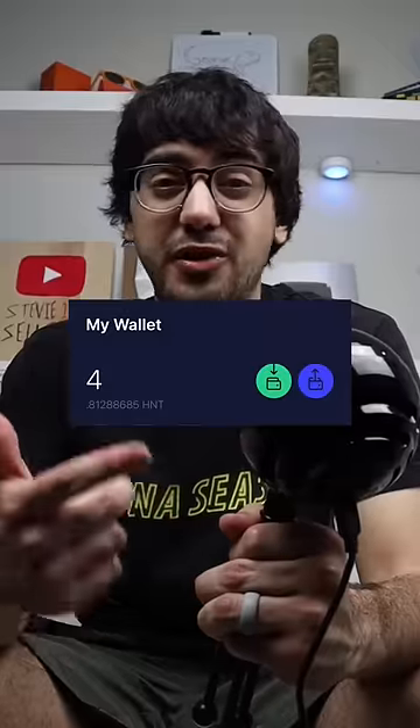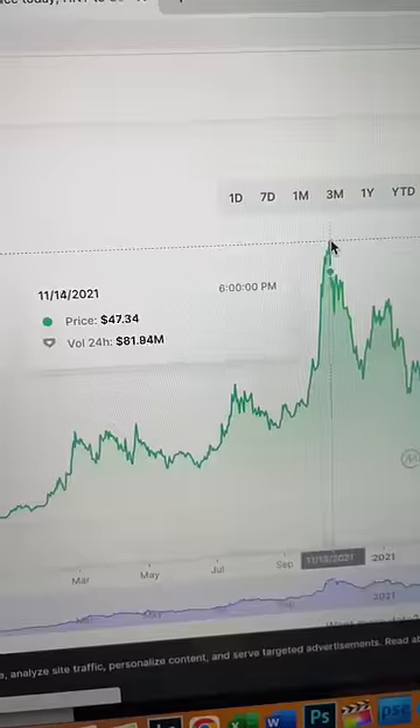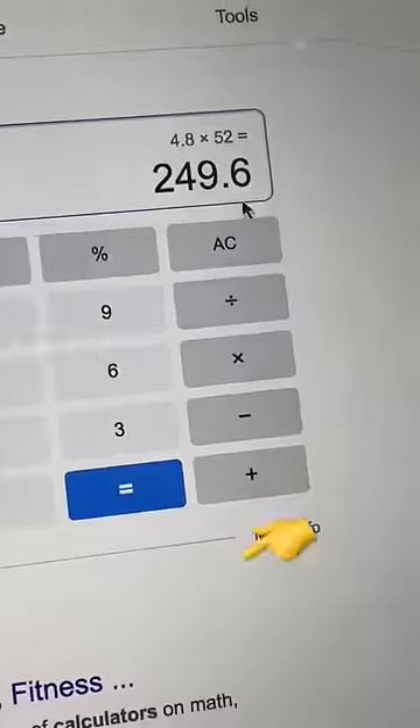So this is my new mining setup, and I really hope the price of HNT goes up soon, because I've earned over 4 HNT total so far, which at the peak would have been worth over $200. Follow for more. Peace.